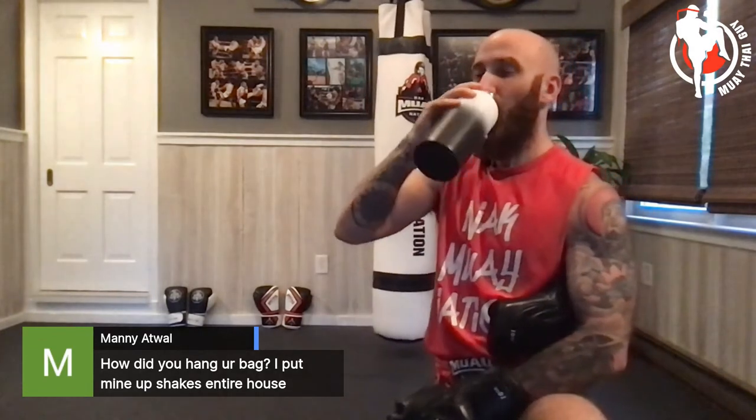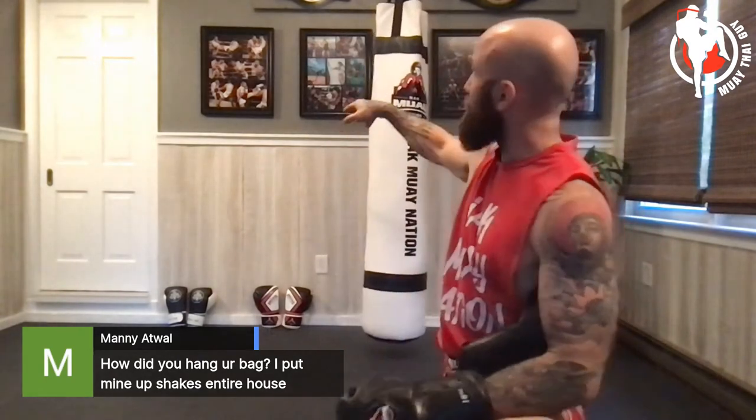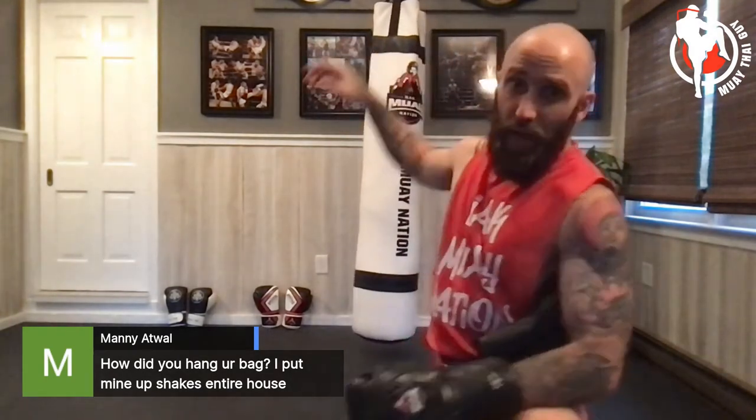Someone asked how I hung my bag. We have three two-by-fours and one two-by-six — the two-by-six is the main anchor at the top, drilled into studs and bolted in. Then we bolted in the heavy bag mount in the middle and that seemed to work pretty well.